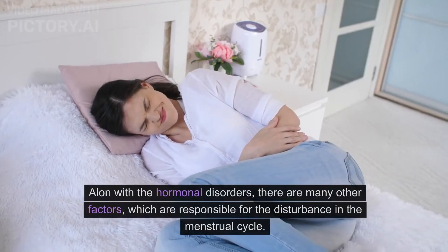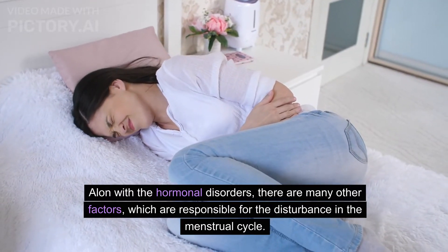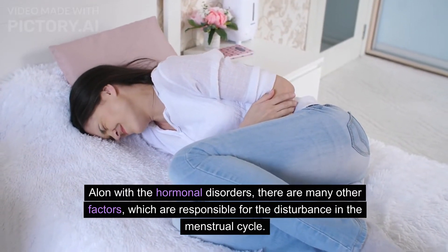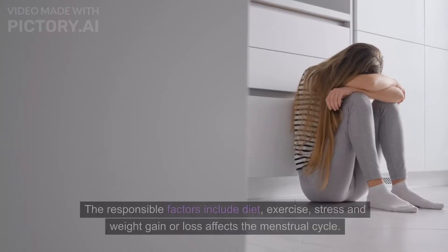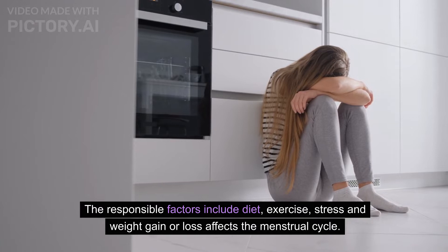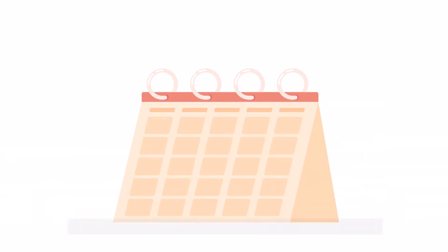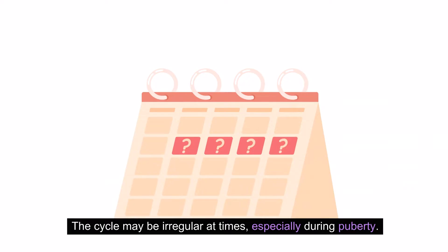Along with hormonal disorders, many other factors are responsible for disturbances in the menstrual cycle. These responsible factors include diet, exercise, stress, and weight gain or loss. The cycle may be irregular at times.